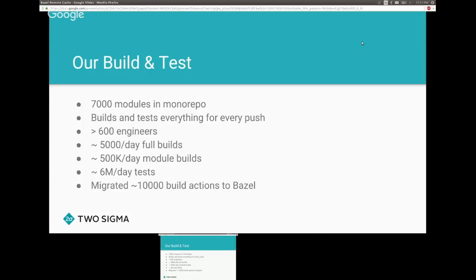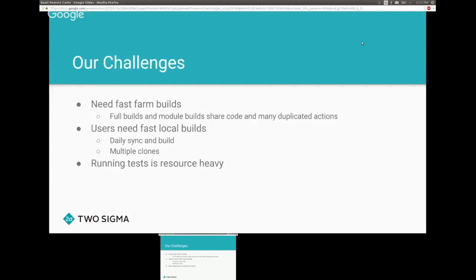We're really hoping that moving to Bazel will speed this up. We've successfully migrated a couple of modules — about 10,000 build actions — to Bazel and are actively trying to do more. Our first challenge is needing fast farm builds. We have so many full builds a day, and each module build can share code with a lot of duplicated actions between them.